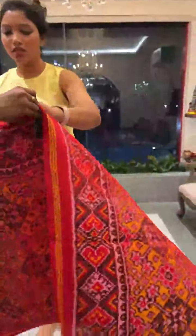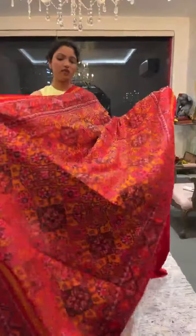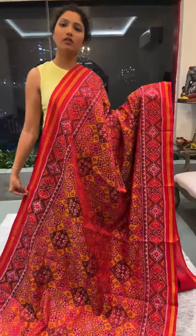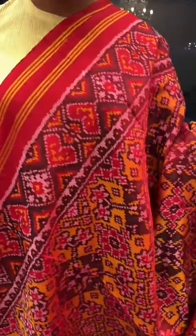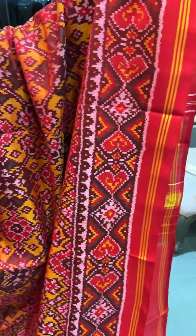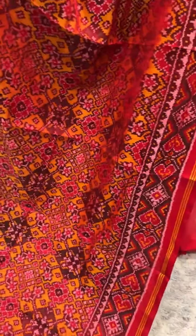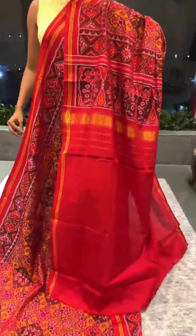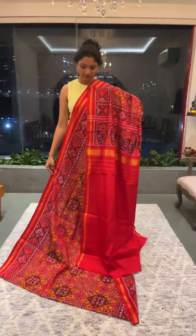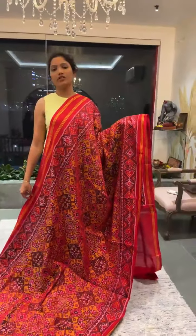Next comes another saree in mustard yellow with red contrast borders. This is another dual tone saree in the shade mustard yellow and red. You can see the dual tone of mustard yellow with borders in contrast red. Mustard yellow with red is an evergreen combination in Patola sarees. The blouse and pallu are in contrast red. This is saree number eight and the price is 26,500.